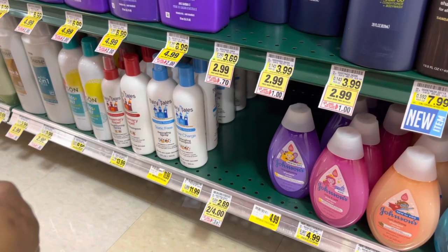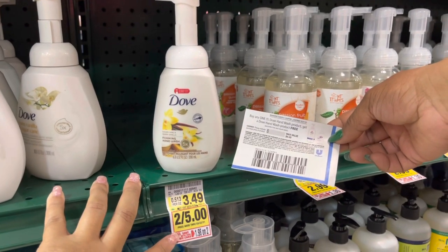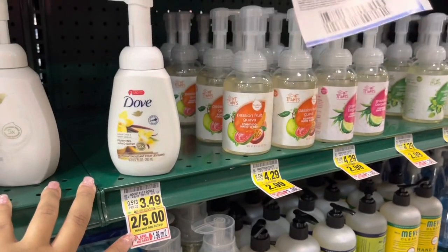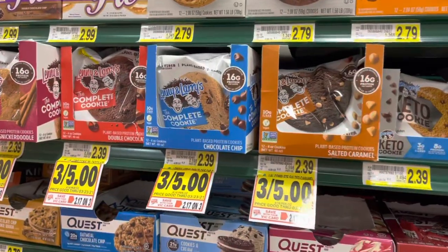We have a great deal on Dough So Good this week — they are on sale two for five. Pick up two and use a BOGO coupon; they'll be just $1.25 each — basically you're just paying for one. This is a fantastic deal — I would definitely pick it up.